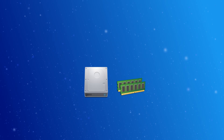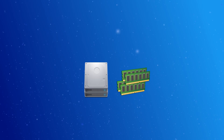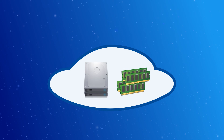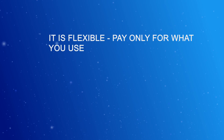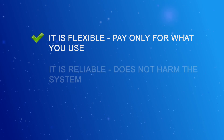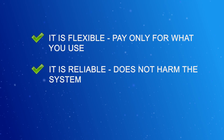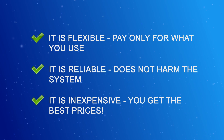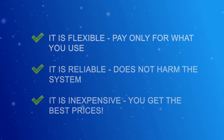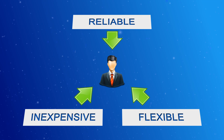On top of that, your clients can easily scale up the resources they need at any time. This turns the VPS into a scalable cloud server which can satisfy even the most demanding client. It is flexible — your clients will pay only for what they use. Reliable, because it doesn't affect the system in any negative way. And inexpensive — we offer all these add-ons for a specific time period at a great price. These are all qualities that a client always looks for when choosing a cloud VPS.